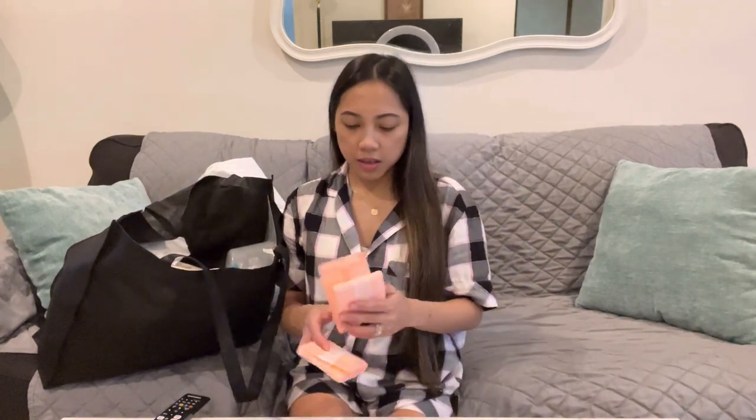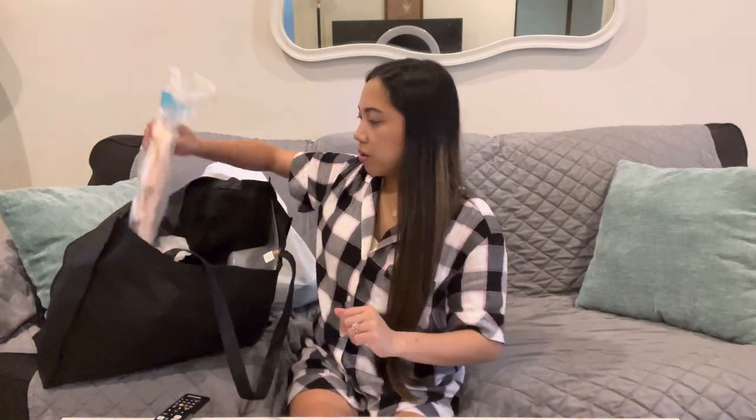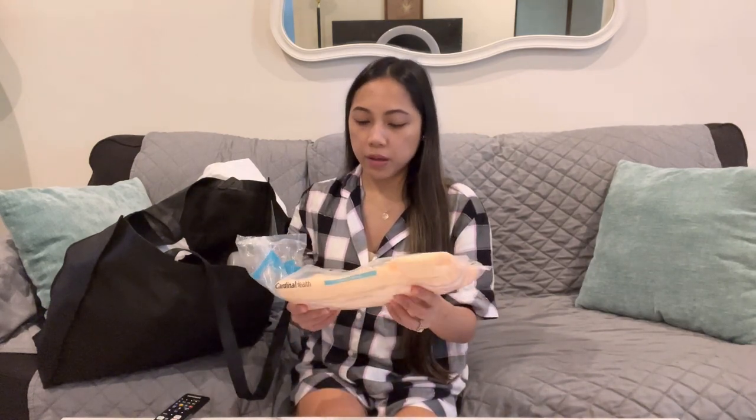First, the nurse gave me these pads — this is how they look. These are huge pads, guys. I had a lot of these but I already used most of them, so I kept at least two for this video. And also this one — this is a perineal cold pad. This is my lifesaver, guys. After I delivered, they gave me this and I used it right away.